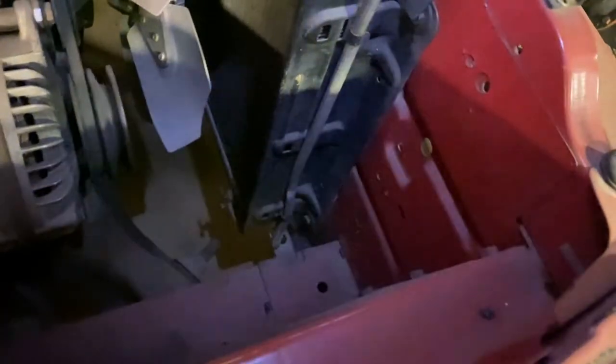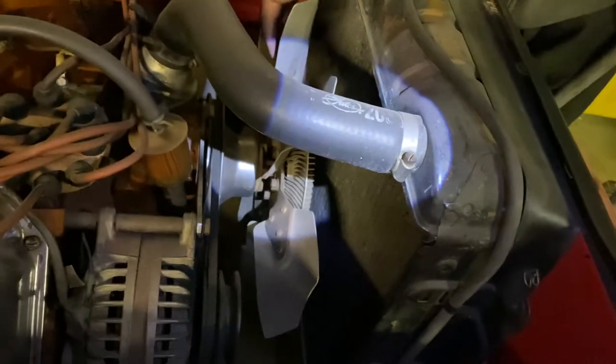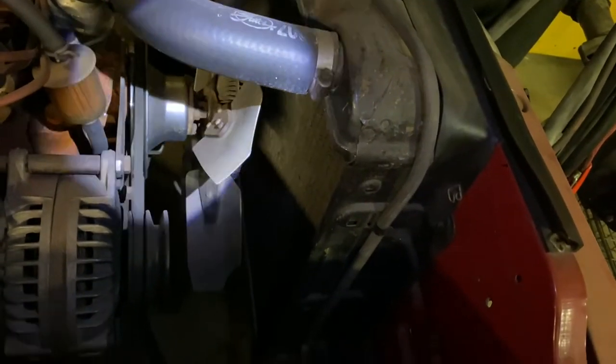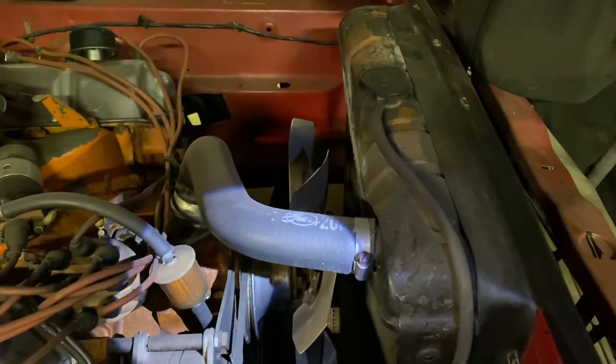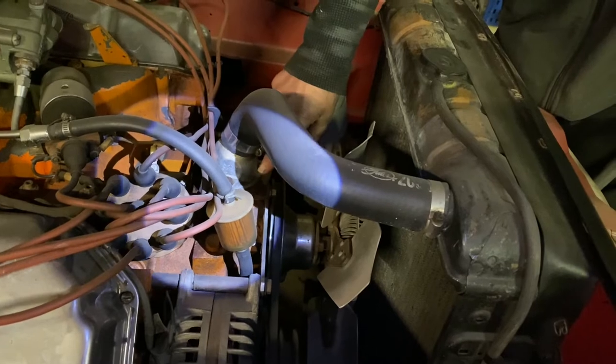No shroud, just a simple radiator — like my Satellite has. The fan on these cars had four rivets and aluminum blades. These cars came with steel brackets — they didn't have the aluminum bracket until '65, although this one here is aluminum.